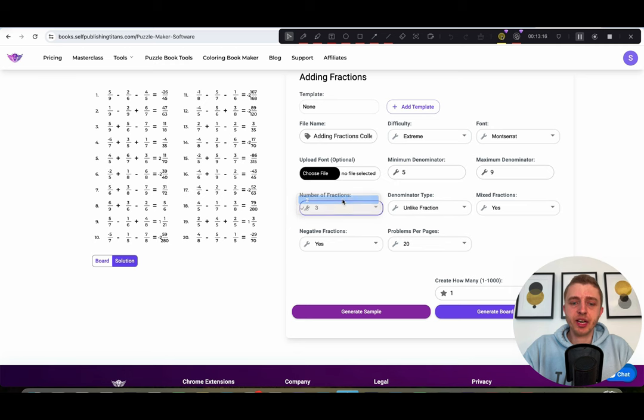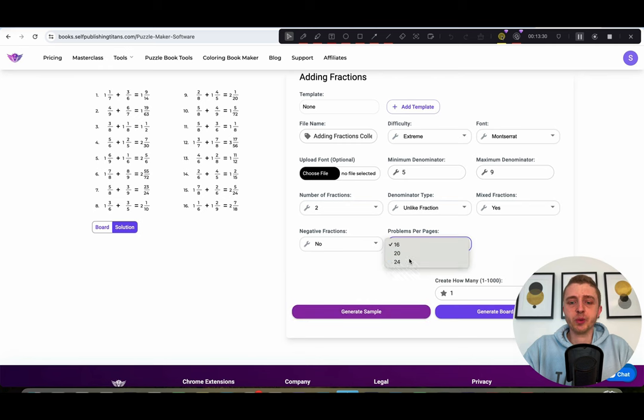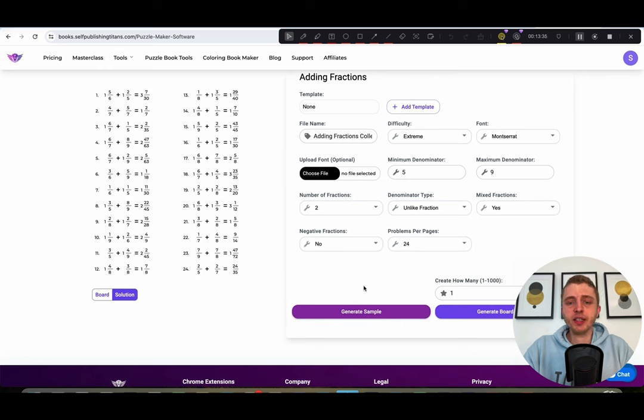You can also set the number of fractions — choosing two gives you only two instead of three. You can turn off negative fractions if you don't want them, and choose either 16 or 24 per page. Once you find something you're happy with, click 'generate board data,' or select how many you want and it'll make that many. That's just the basics.